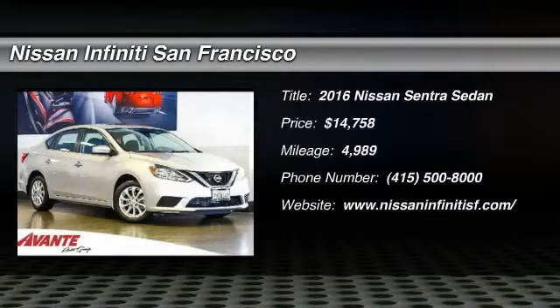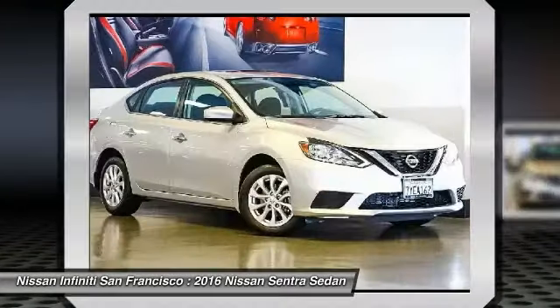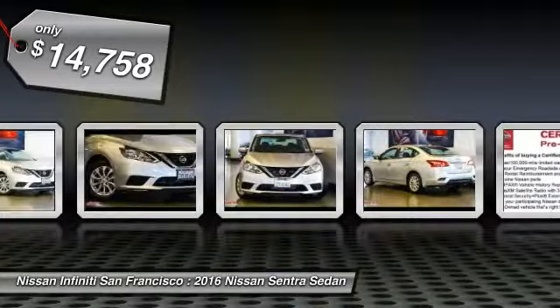Make a great choice today with the 2016 Sentra. With its spacious and versatile interior and stellar fuel efficiency, the Nissan Sentra is the obvious choice for anyone who wants to enjoy a stylish and comfortable ride, and is priced below $15,000.